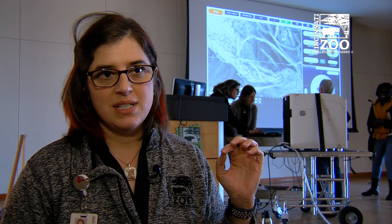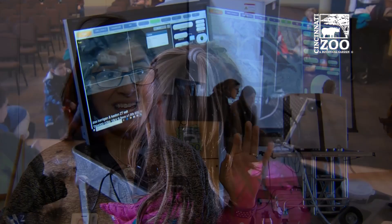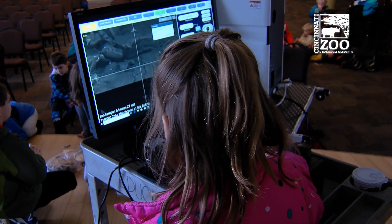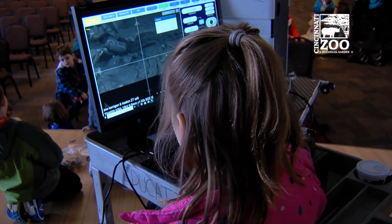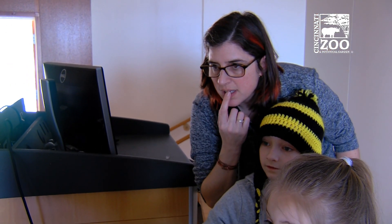They're clicking around on the computer and navigating their way through it. They're looking at a butterfly's wing in a way they've never looked at it before, and they say, "I want to know more." And that's just magical.